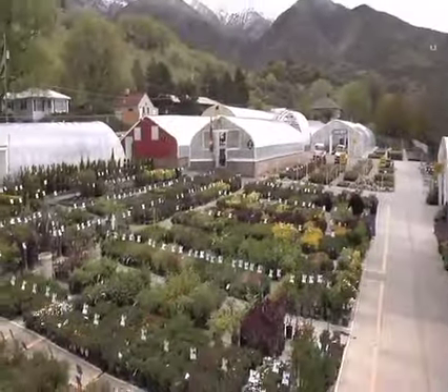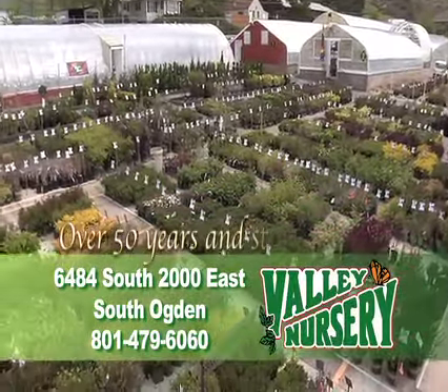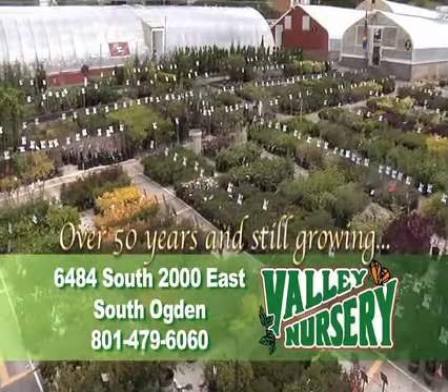South of Ogden, mouth of Weber Canyon, off Highway 89. Valley Nursery — northern Utah's premier nursery, over 50 years and still growing.